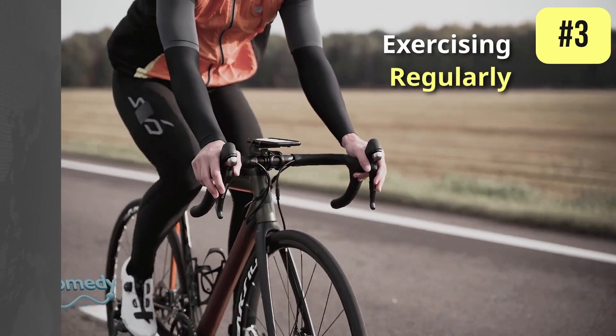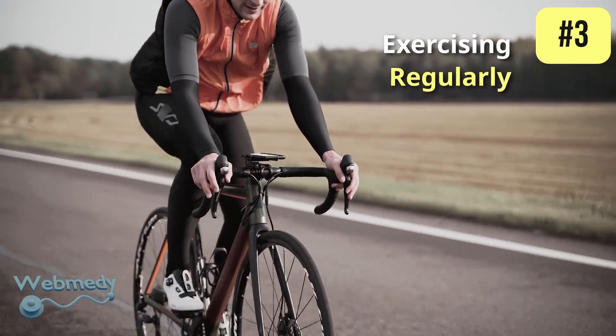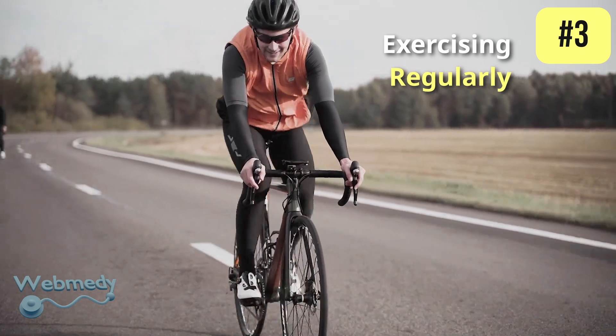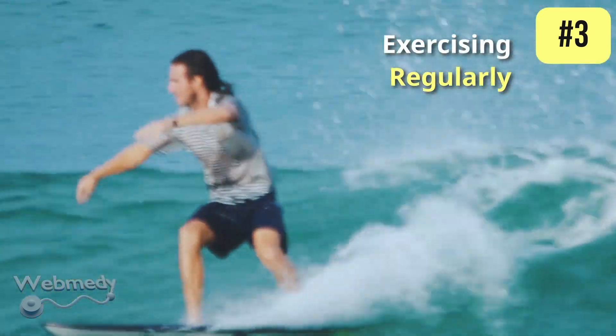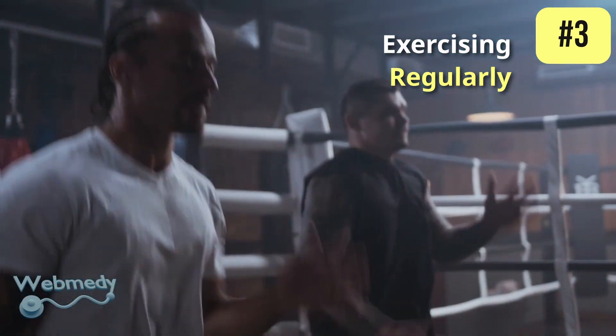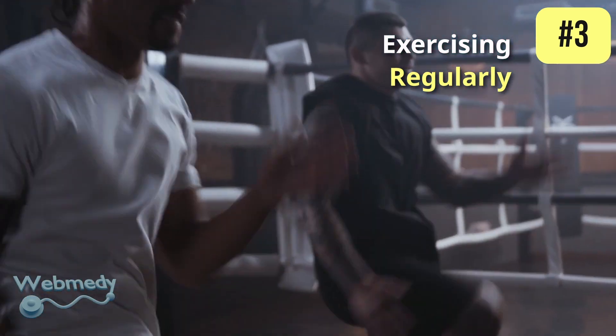At number 3: exercising regularly. Physical activity increases nitric oxide production because it enhances blood flow and stimulates the endothelial cells to produce nitric oxide. Both aerobic and resistance training exercises are beneficial.